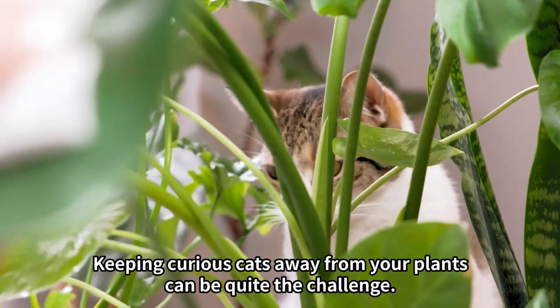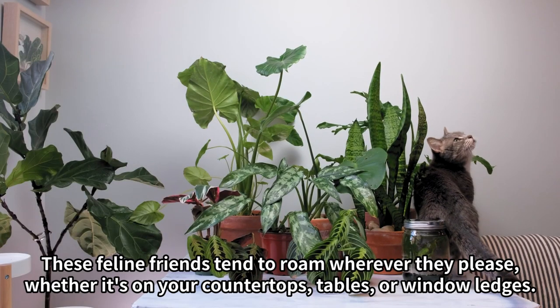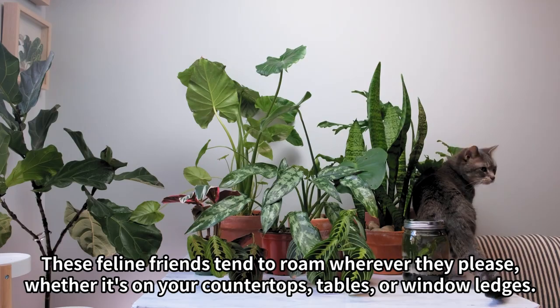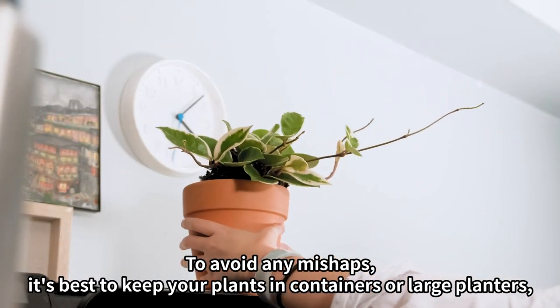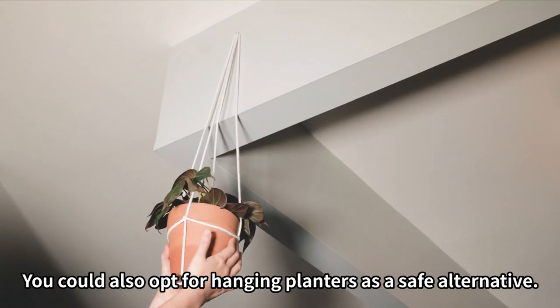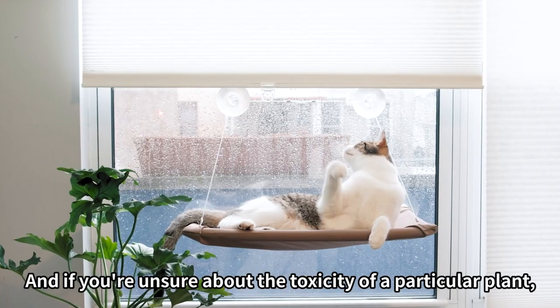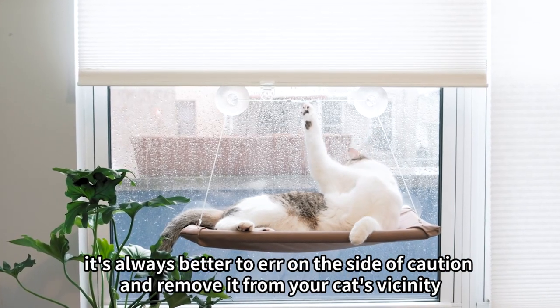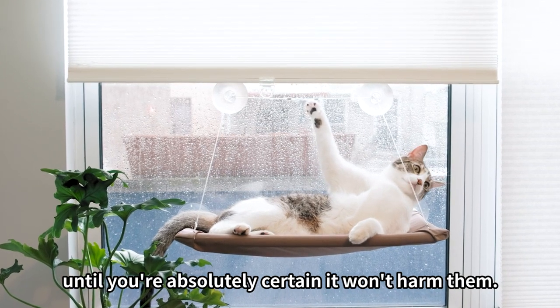Keeping curious cats away from your plants can be quite the challenge. These feline friends tend to roam wherever they please, whether it's on your countertops, tables, or window ledges. To avoid any mishaps, it's best to keep your plants in containers or large planters, which will keep them elevated and out of your cat's reach. You could also opt for hanging planters as a safe alternative. And if you're unsure about the toxicity of a particular plant, it's always better to err on the side of caution and remove it from your cat's vicinity until you're absolutely certain it won't harm them.